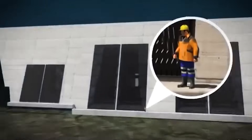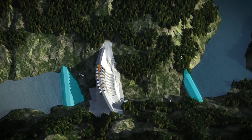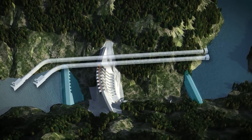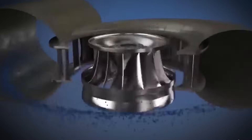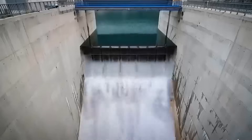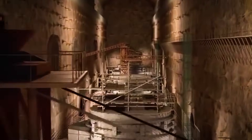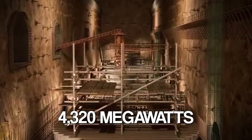Water from the reservoir will flow through four massive headrace tunnels, each shaped like a giant cylinder, into the underground powerhouse — a cavern carved into the rock, big enough to fit several football fields. Inside, it holds six state-of-the-art turbines in Stage 1, each capable of generating 360 megawatts of electricity. These turbines spin when water rushes through them, converting the river's raw power into clean, green energy. Stage 2 will add another six turbines, doubling the energy output to 4,320 megawatts.